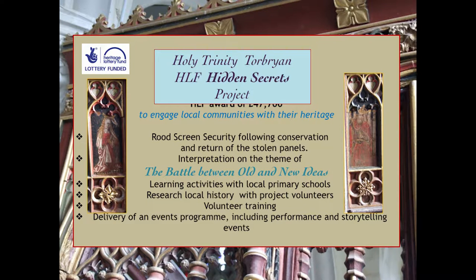We put in our funding bid and received an HLF award of £47,700 for our Holy Trinity Torbryan Hidden Secrets project, to engage local communities with their heritage. The activities included addressing the rood screen security issues by finding a way to alarm the screen while still allowing public access, installing interpretation on the theme of the battle between old and new ideas, running learning activities with local primary schools, researching local history with the Ipupun Local History Group and project volunteers, training volunteers, and delivering an events programme. We especially used our community activities to develop the content and style of the interpretation so it would appeal to our target audiences.